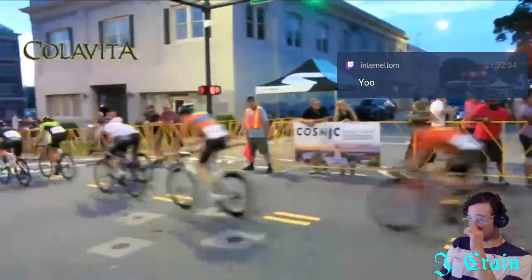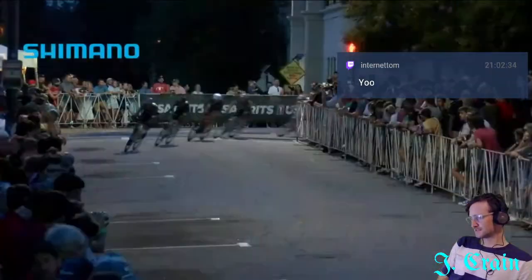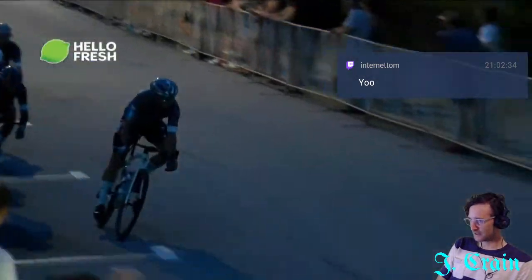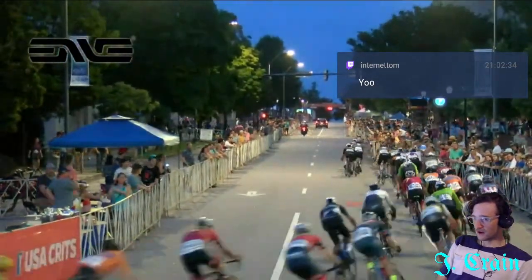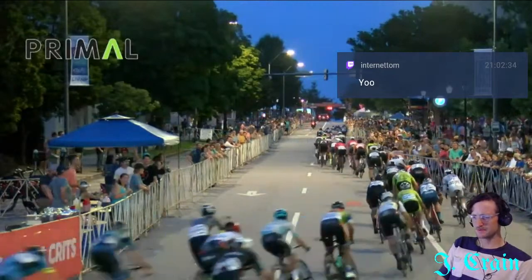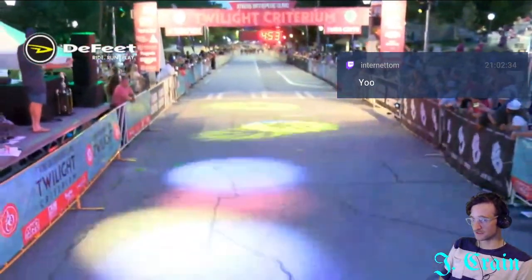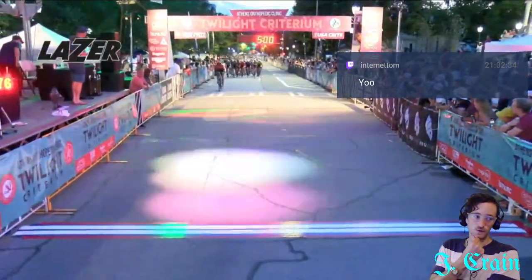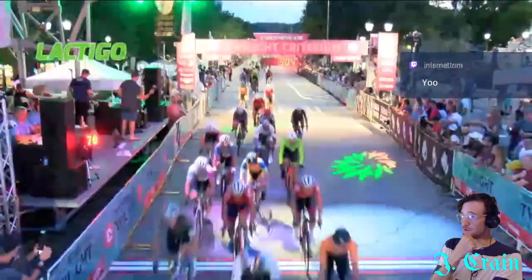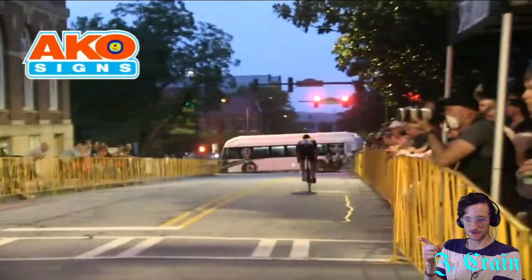Despite having the A squad here, Legion was not able to just manhandle this race like they did many others. They had a slightly different plan going in. Athens is one of the most prestigious crits — longest running, going since the late '70s, early '80s. Legion has Ty Magner on the team, a great crit racer and former national champion who lives in Athens and is essentially a hometown hero here.